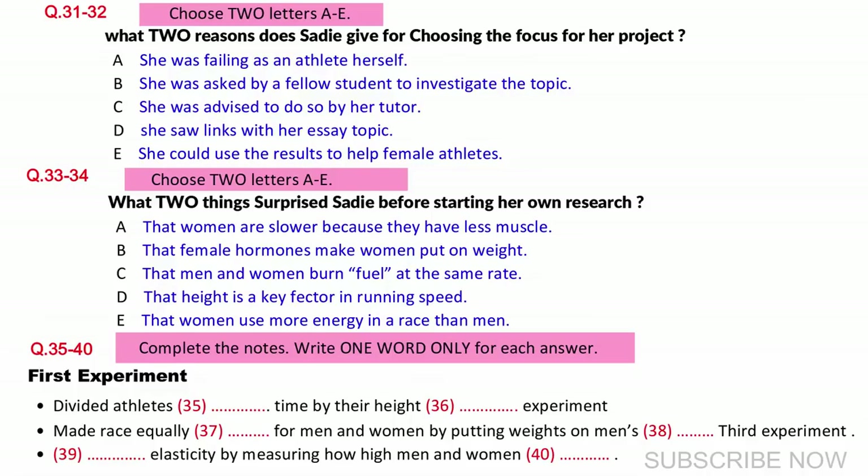We all know, of course, that men are much taller on average than women. But what this means is that women actually work much harder, because they have to take a lot more strides to cover the same distance. I hadn't understood that before I read this research. So, I set up my own small-scale research project to investigate some of these points and a few others. I asked for men and women volunteers from the university running club, and I timed their speed in a race. Then I worked out proportions by dividing a person's running time by their height. And what I found was that by this measure, men were only slightly ahead of the women.